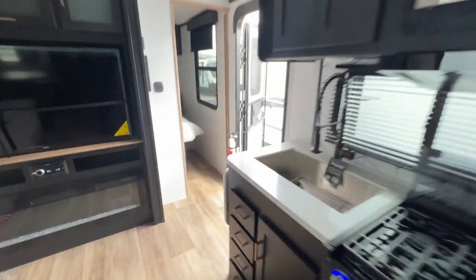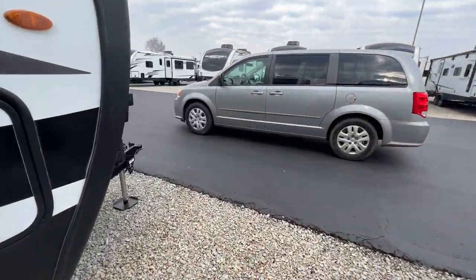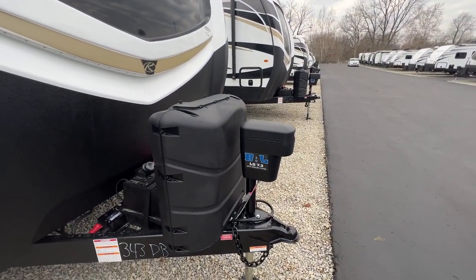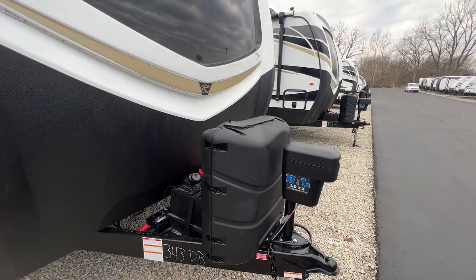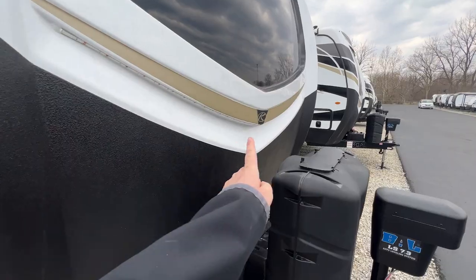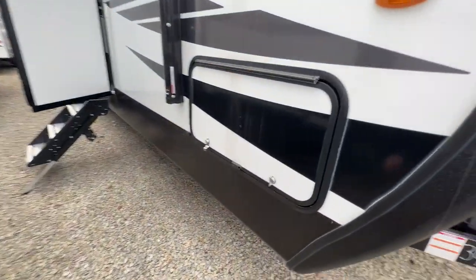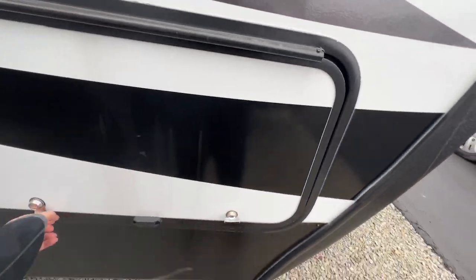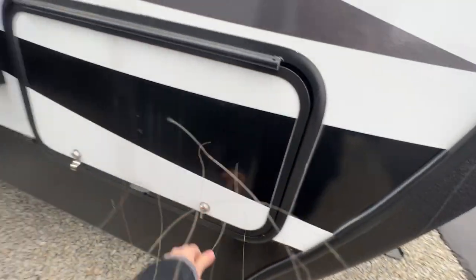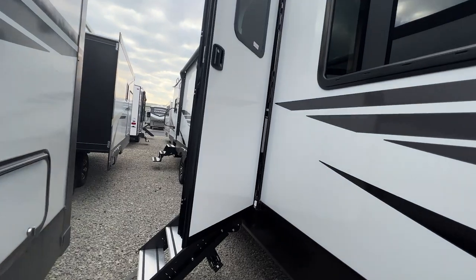Walking outside, you have an auto-leveling system — all you have to do is press a button and it does the work for you. Two huge 30-pound propane tanks, fiberglass front cap and siding, and accent lights on the front cap. Your large battery goes right behind that. Pass-through storage space is always nice to have for quick access. There's also a power awning that you can relax underneath.